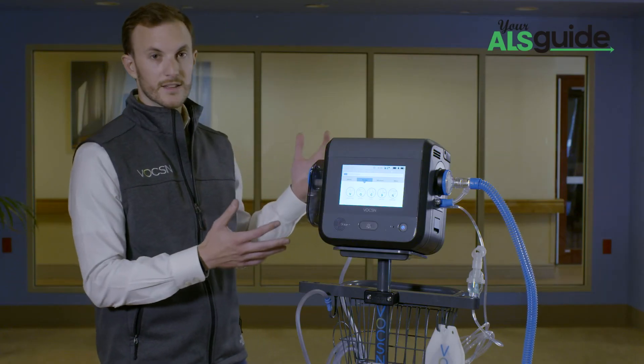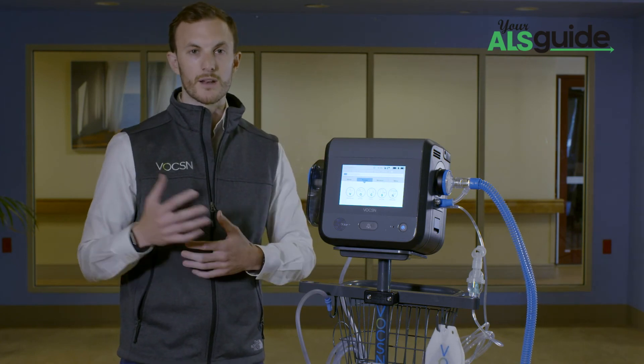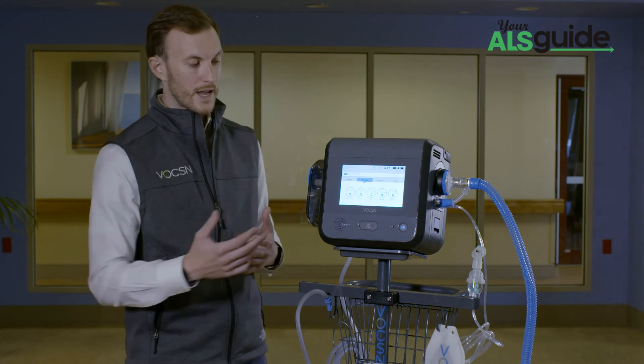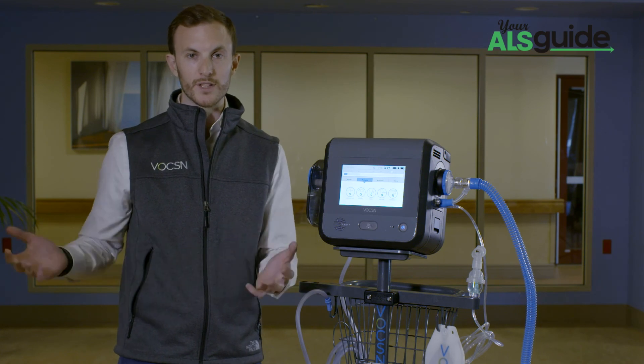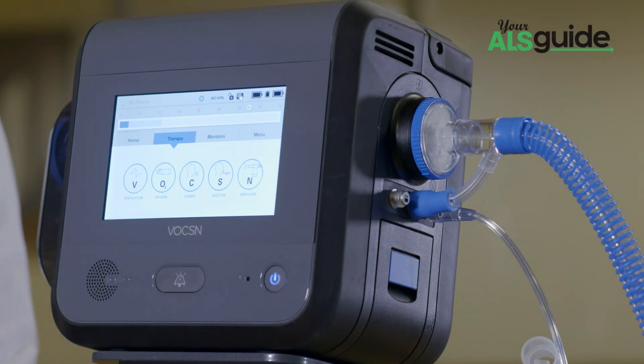Voxin, unlike the traditional devices today, works much like your cell phone. Rather than a bunch of complicated operating systems, different knobs and settings, you can now manage everything on this one simple screen. Rather than managing a wall full of devices, you can now manage this touchscreen with 5 different icons.